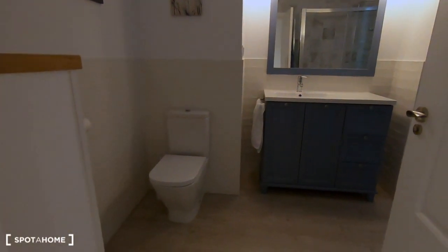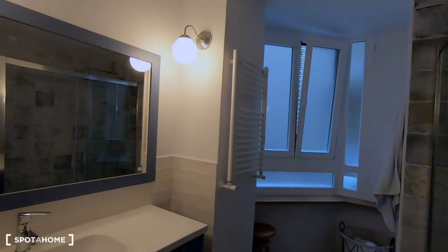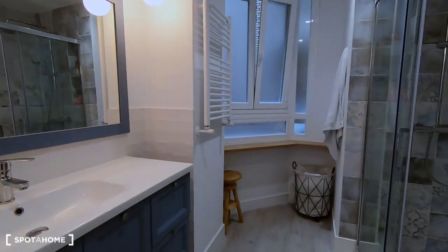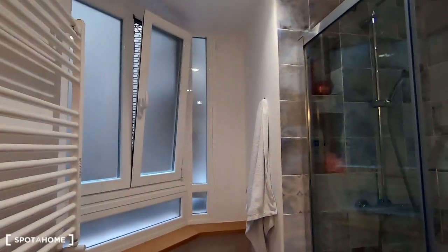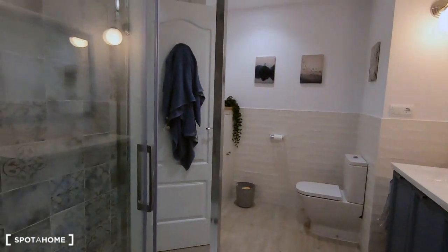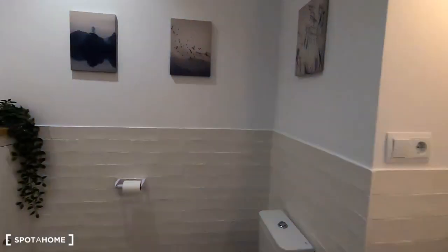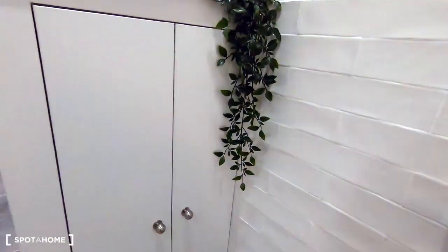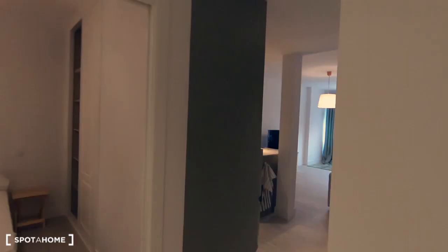Finally, I want to show you the bathroom. It's quite big, with a toilet and washbasin with a mirror. There's a very big shower just right here, a towel warmer, and an area to keep all your dirty clothes. It also has views to an interior patio — the blue decoration is very nice.